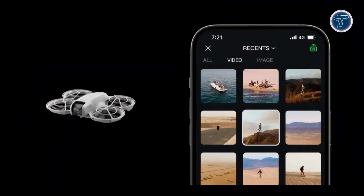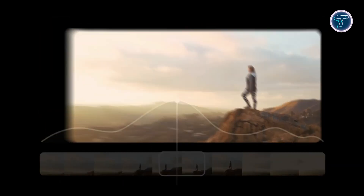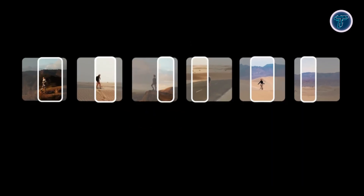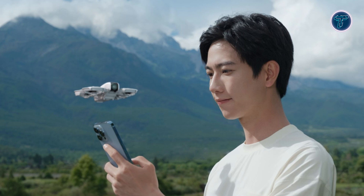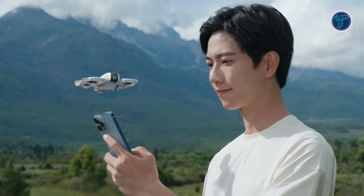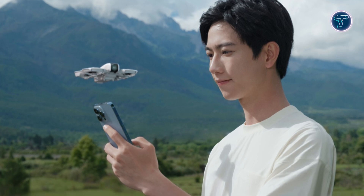Once you've captured your footage, the DJI Fly app offers a range of templates and sound effects to enhance your videos. The app allows you to edit and share videos directly from your phone, eliminating the need to download footage and saving valuable storage space. Whether you want to share your latest adventure on social media or create a polished short film, DJI Neo's editing tools make the process seamless.